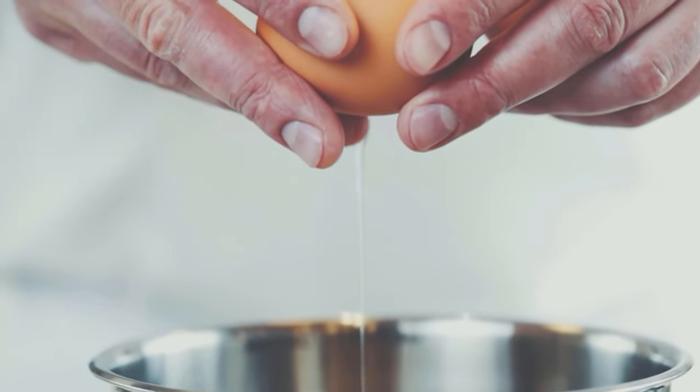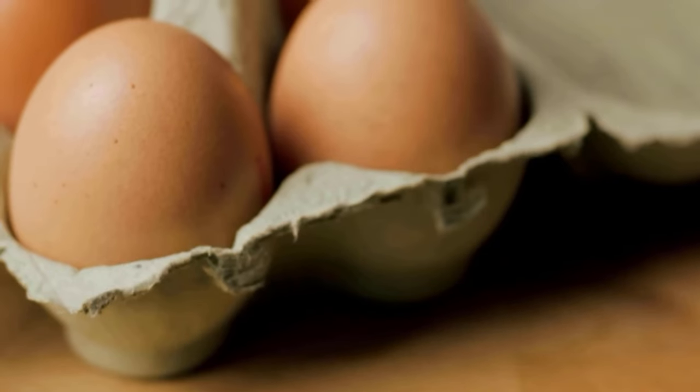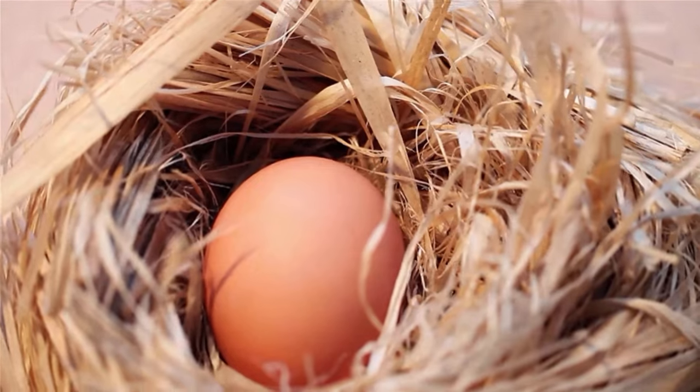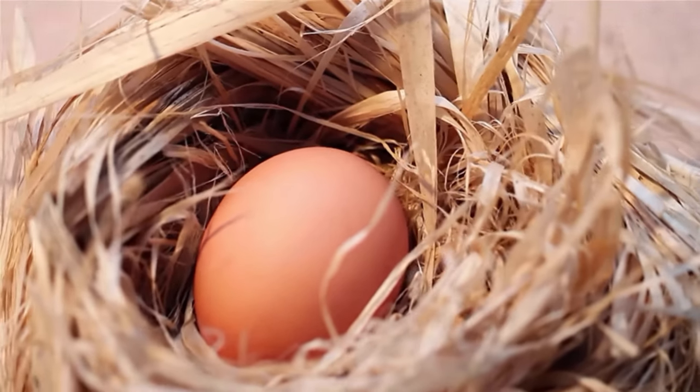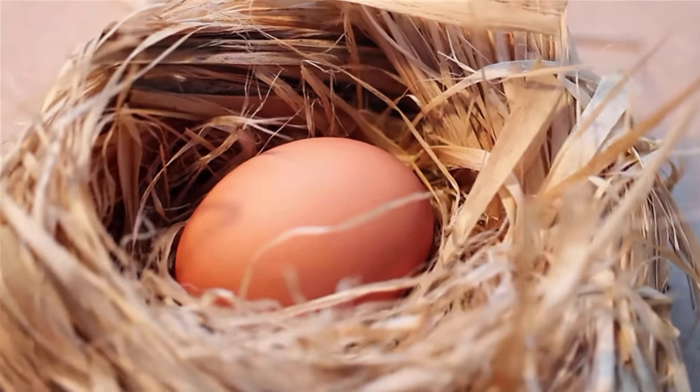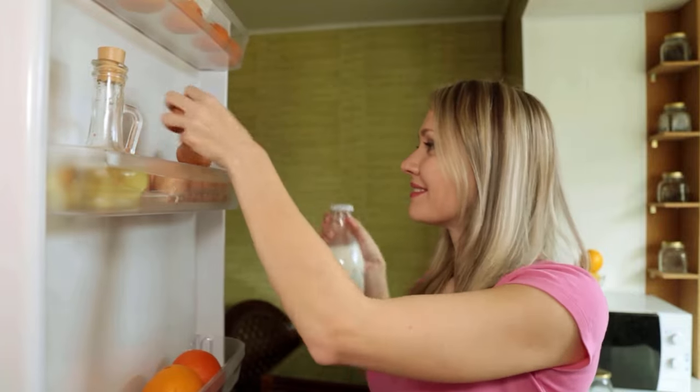Eggs are a natural food and since they are rich in protein and other organic compounds, they are more susceptible to spoilage. However, nature has endowed eggs with natural protective mechanisms and they are more robust than we can imagine. Watch this video to learn why eggs don't necessarily need to be refrigerated to keep them safe.